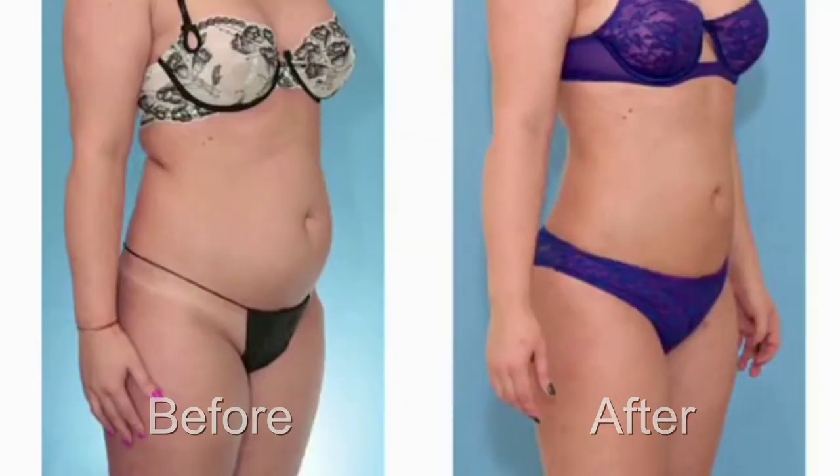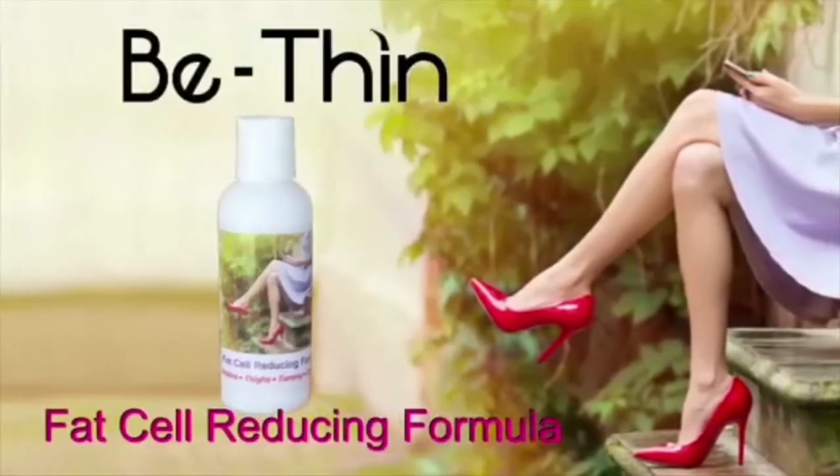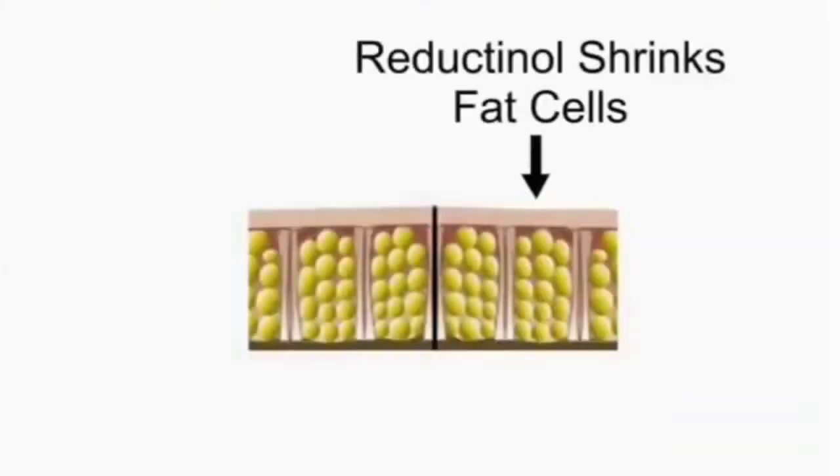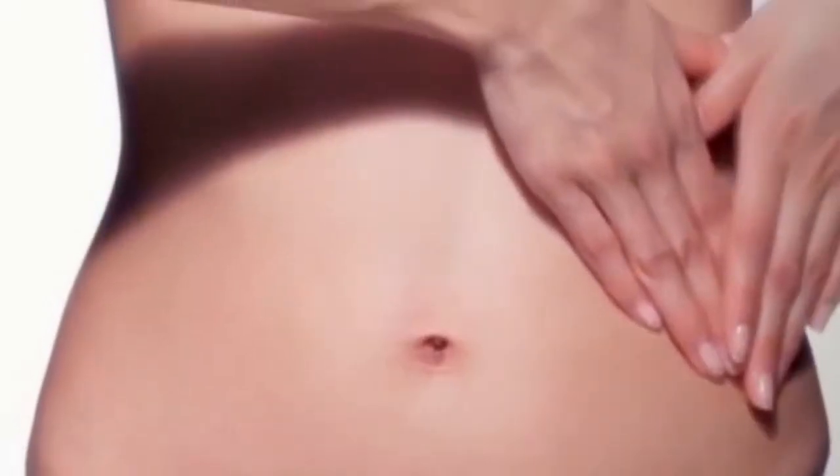You can have a trim tummy with advanced science. B-thin fat cell reducing formula is the only product containing reductinol, clinically proven to shrink fat cells beneath your skin.